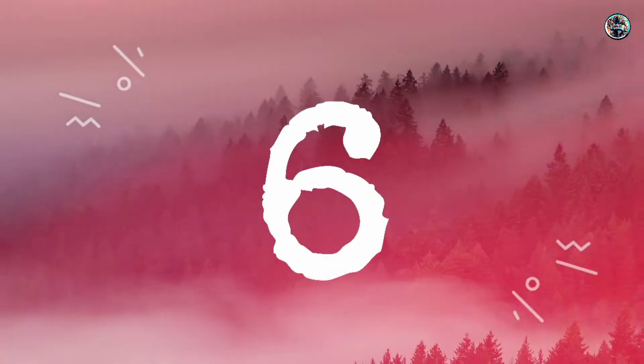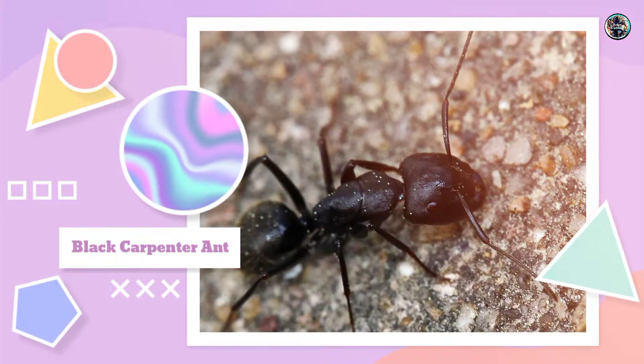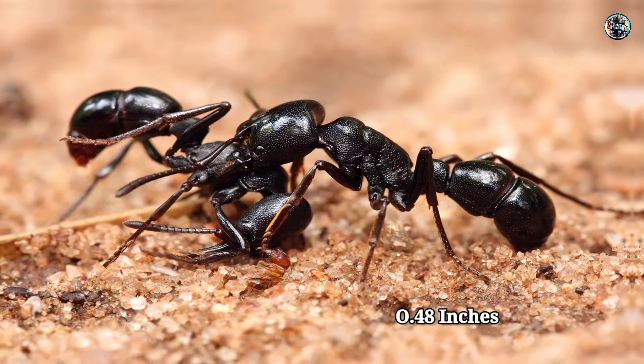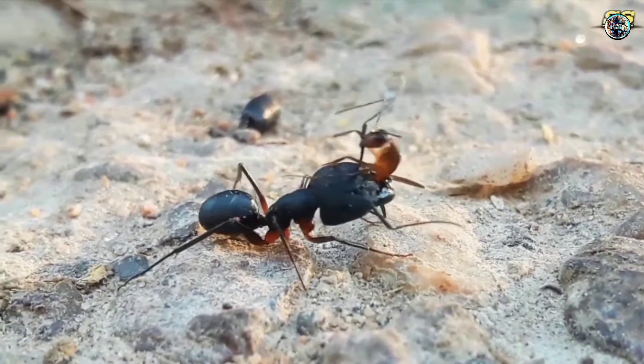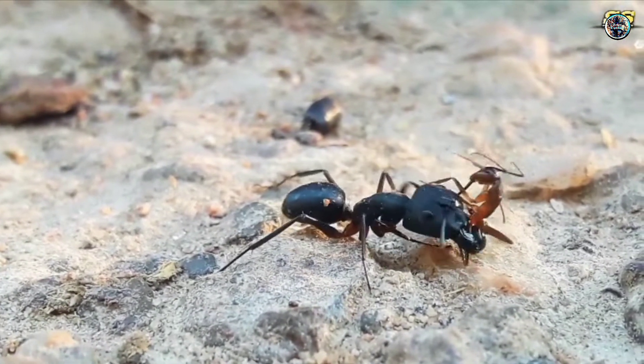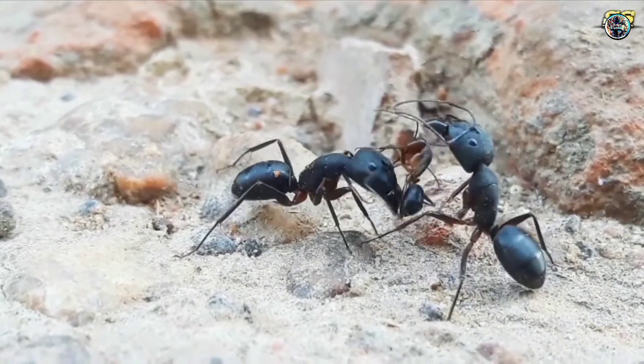Number 6: Black Carpenter Ant. These ants are usually around 0.48 inches and are black with white hairs on their body. They don't sting and are not venomous, but they can give a sharp bite and do still spray formic acid onto the bite wound.